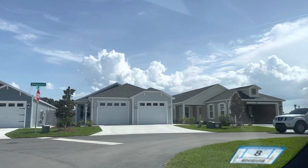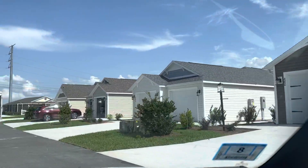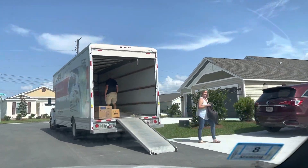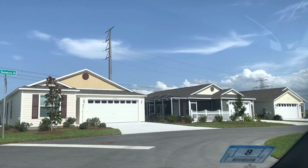There might be some that are two stories. You can see these over here just have garages that face the street, and then the front of the house actually faces the road that we just drove down.